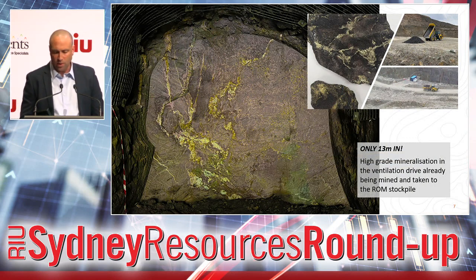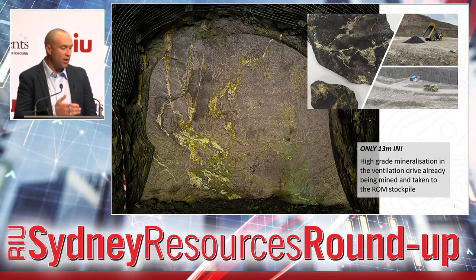When the MC51 went up to the ventilation drive, we hit the mineralisation within 13 metres — a really short distance to get this in place. And we've started trucking a bit of that ore to the ROM in preparation for the mill restart.